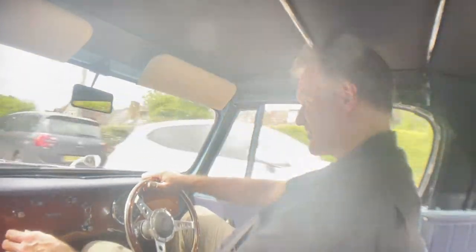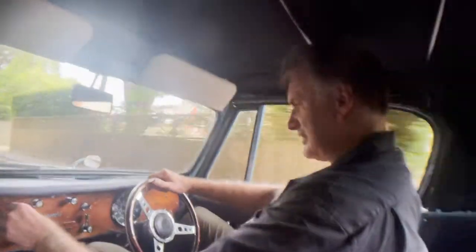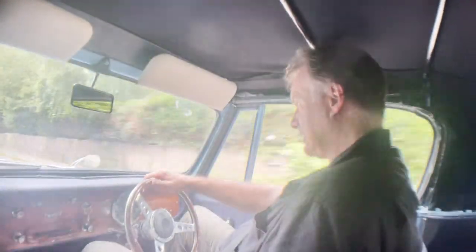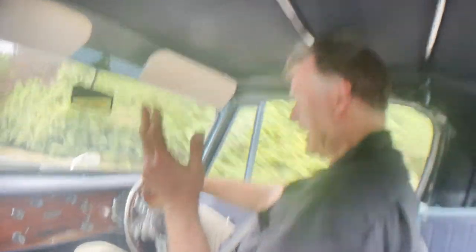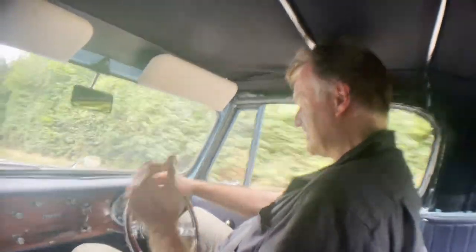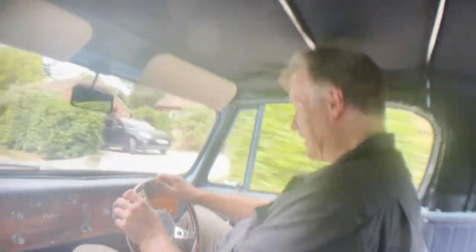It trundles down the road quite happily. It's an amazingly warm day here today, and it has just started raining, so yes, the roof's working. I've got the hood up purely so we're not absolutely deluged with external noise, but normally on a day like this you'd have the hood well down.